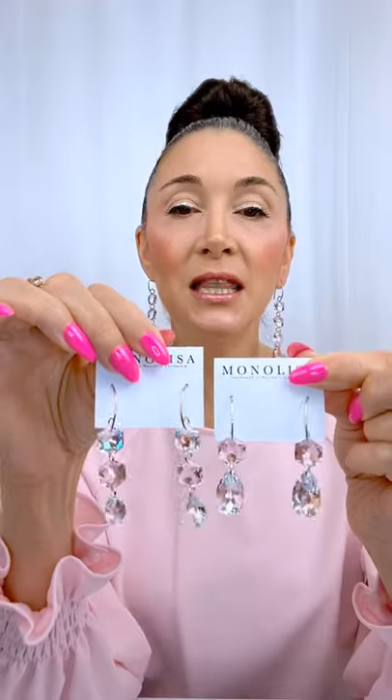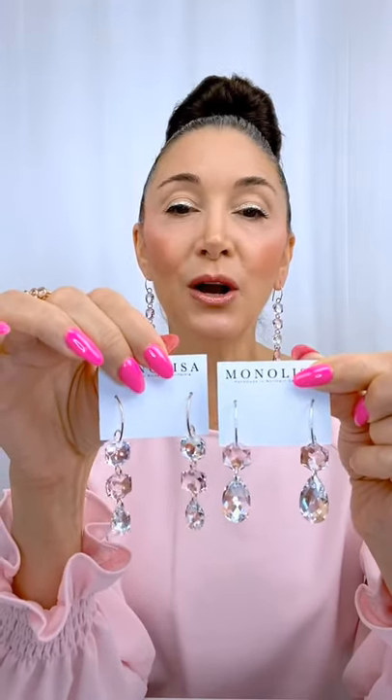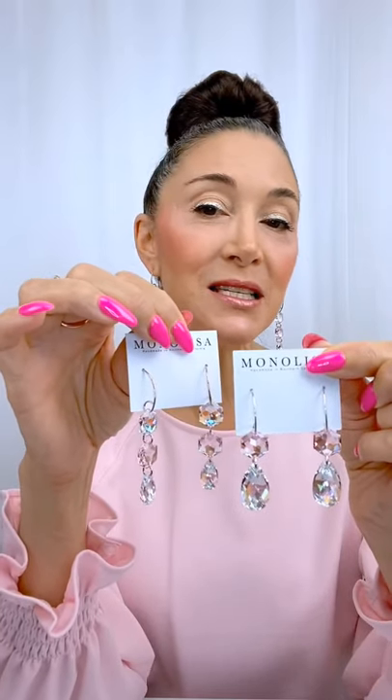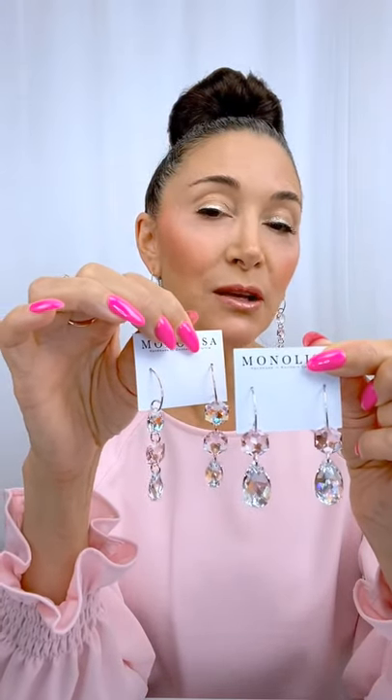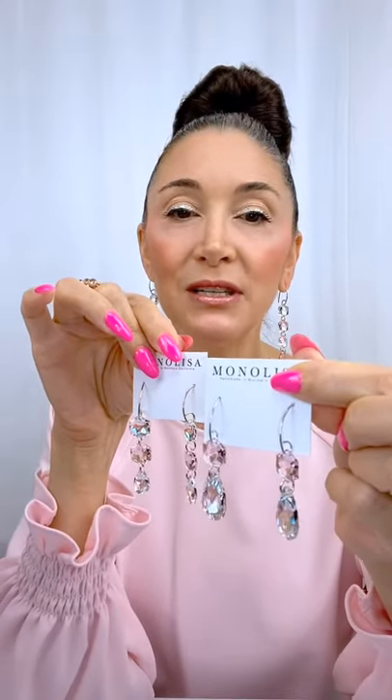This one is obviously a little longer and it's designed on 14 karat rose gold, so you can see there's just a little bit of a difference in terms of look and feel. Both are really lovely.